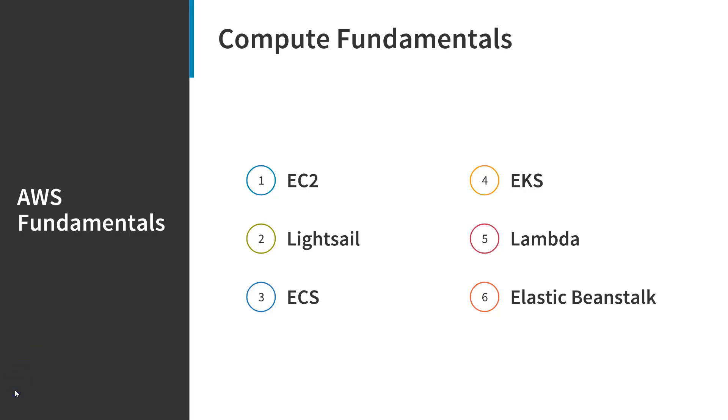Lightsail is similar to EC2 in that you're getting a virtual instance, but that's pretty much where the similarities end. EC2 is for people who know how to provision and configure servers. Lightsail is for people who may or may not know how to do that, but simply don't want to or don't have the time. Lightsail puts a lot of that functionality behind the scenes so you can make a couple of easy, quick decisions and have a server up and running in no time.